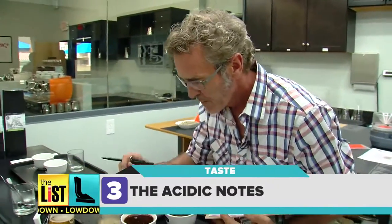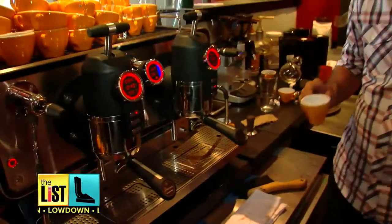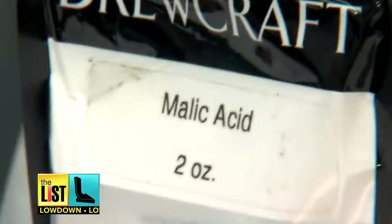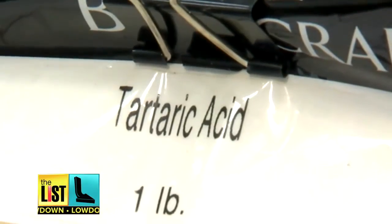And finally, taste the acidic notes. I like jammy, big fruit — lots of different types of acidic tones in the coffee — so you can get the same acidity you find in a strawberry. If your coffee has apple or pear flavours, you may be detecting malic acid. And if you're tasting grape notes, that's the tartaric acid.